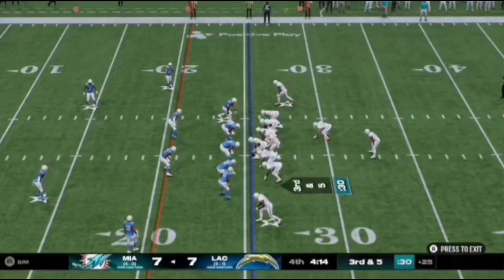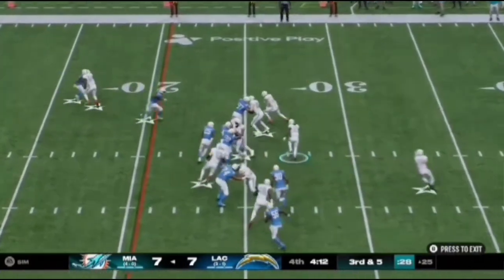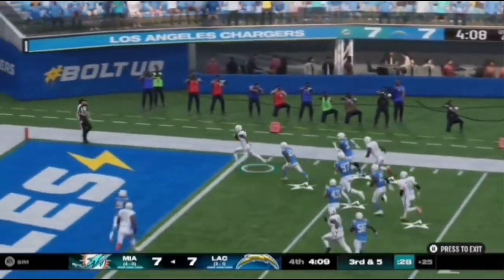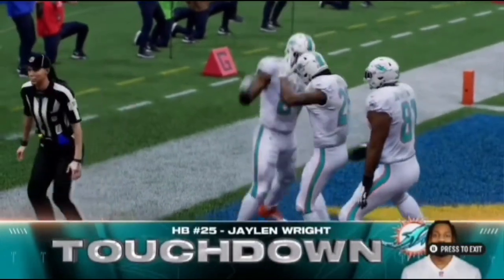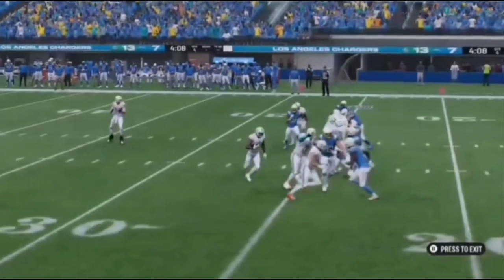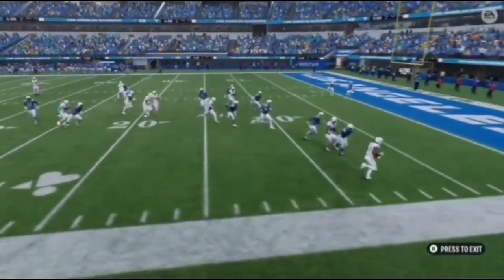Five on this play to move the sticks on third down. And he'll take this into the end zone for a Dolphins touchdown. A great effort there — his first touchdown on the year. And the Dolphins go coast to coast and finish the drive off with six points.